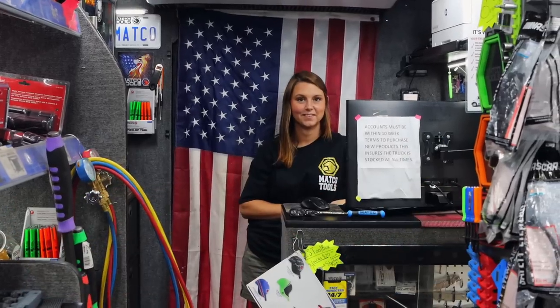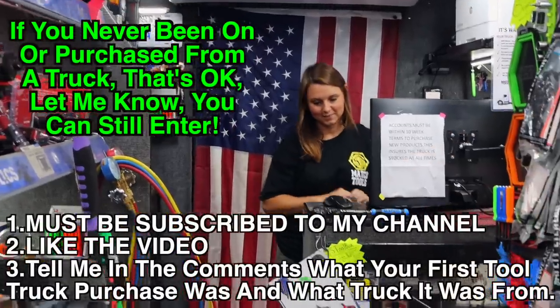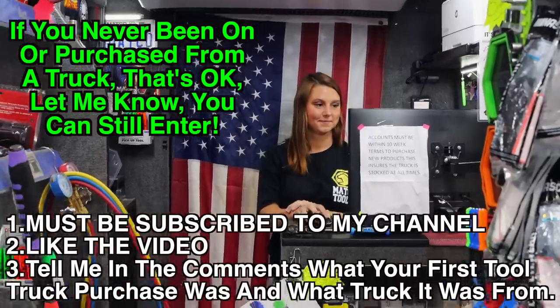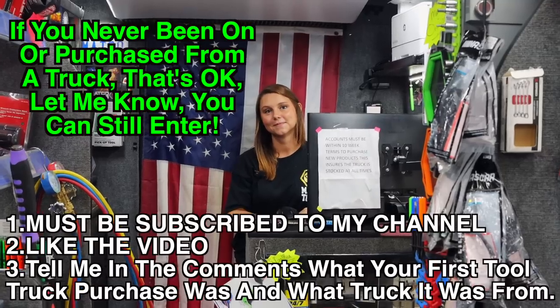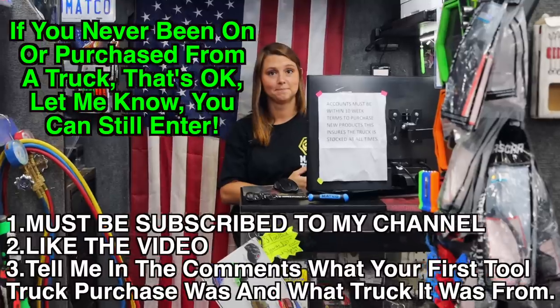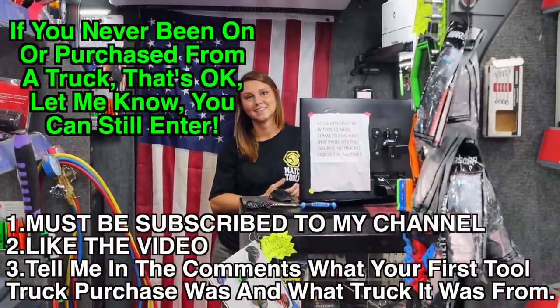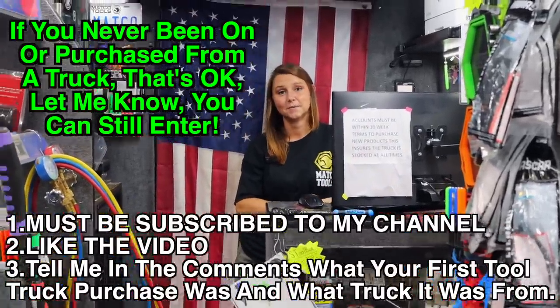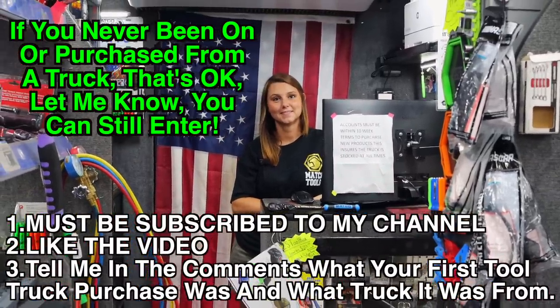To get entered in the drawing for that ratchet, I want to know in the comments: what was your first tool truck purchase and what tool truck did it come from? So if you bought a Snap-on FL80 from your Snap-on guy, put it in the comments. That's your first tool truck purchase, and it'll be cool to see where everybody's been.